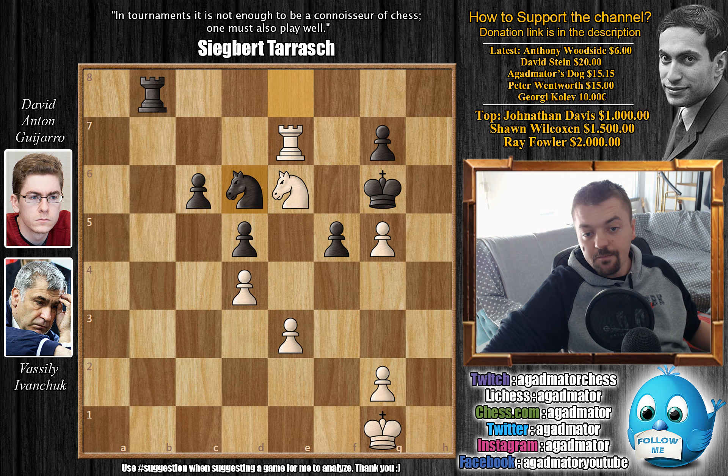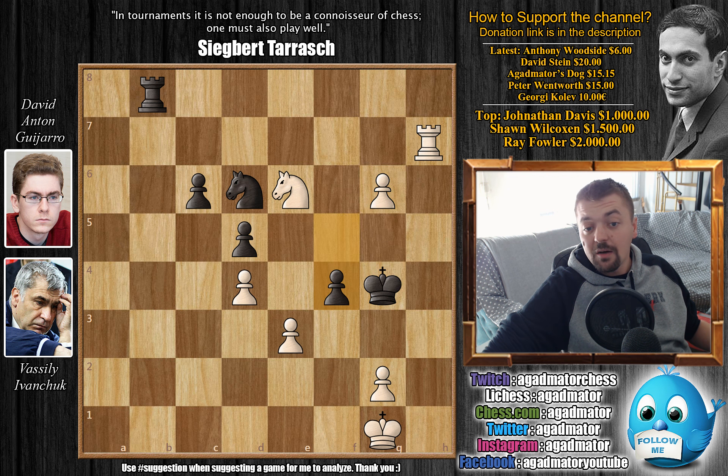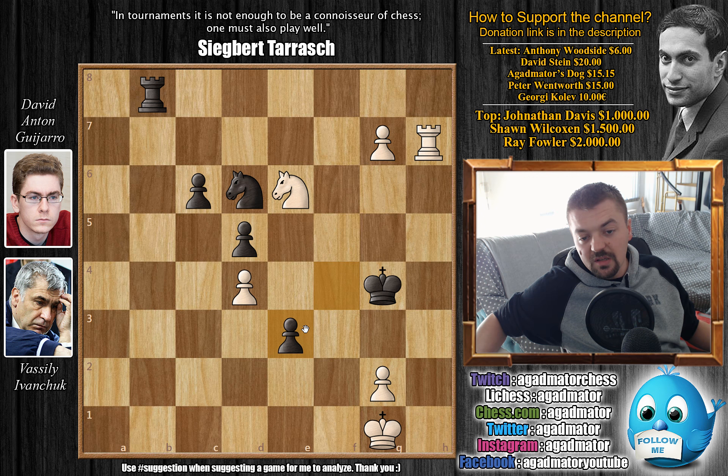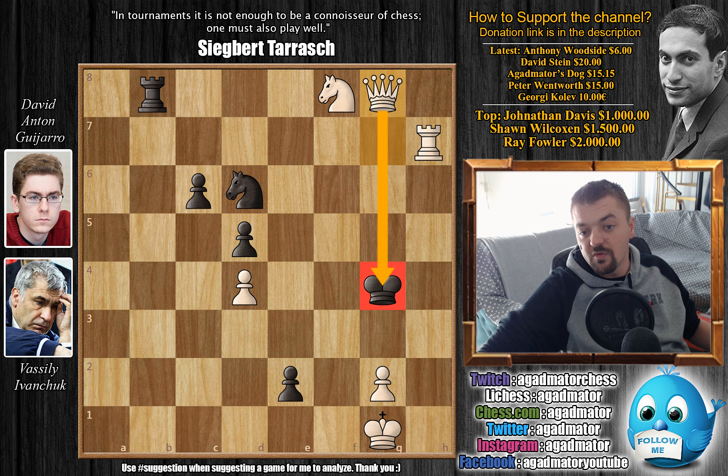After fxg5, Nd6 was played — Anton tries giving up one pawn for some activity. Ivanchuk grabs it: Rxg7. Kh5, and now Rh7 check. Kg6, and now Kg4. Now g6 — as passed pawns must be pushed. We have f4, and now g7. Ivanchuk completely ignores the pawn — there's really no point in capturing it. Because here Nf8 wins the game. You simply block off the rook's defense of the g8 square. And even if black pushes e2, g8=Q comes with check. Once the king moves, the black king is in the mating net — for example Qe6 check, Kf4, Qe5 check, Kg4, Rg7 check, Kh4, and now Qh2 is checkmate.